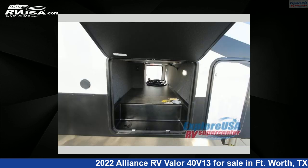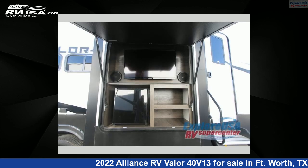The floor plan layout of this toy hauler features a bath and a half, front bedroom, loft, outdoor entertainment, and two entry and exit doors.